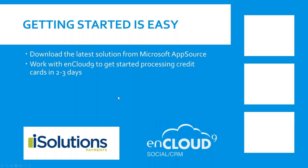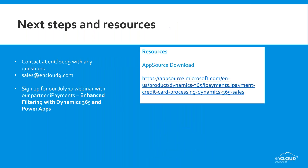That's all we had to talk about today. There's a link in our document if you want to download the application. If you have any questions, feel free to reach out to us. One question came in about cost: the application itself from AppSource has no cost today. If you work with CardPoint as your processor, it doesn't cost anything. If you choose to bring your own credit card processor, there is a monthly charge from iSolutions.